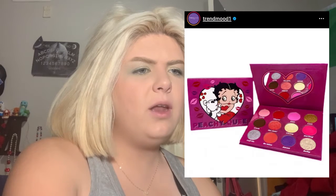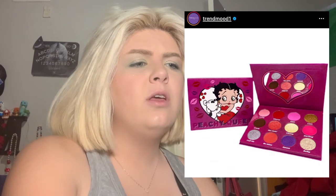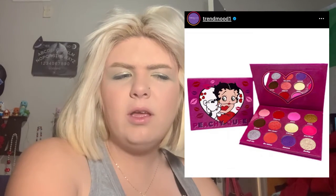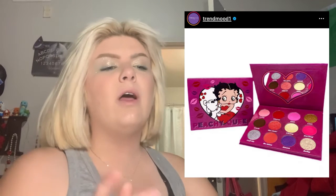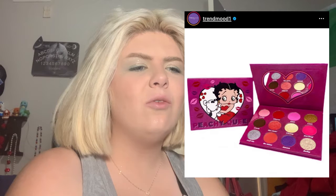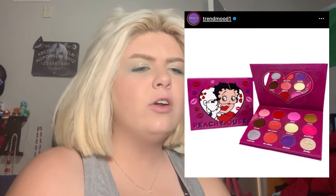This I thought was kind of adorable — this is from Peachy Queen Cosmetics. It is a Betty Boop Valentine's Day little eyeshadow palette. It's cute, it's got some reds, some pinks, a good little color story — there's a silver, a gold, a red glitter, and some kind of whitish glitter. Very cute Valentine's Day palette.